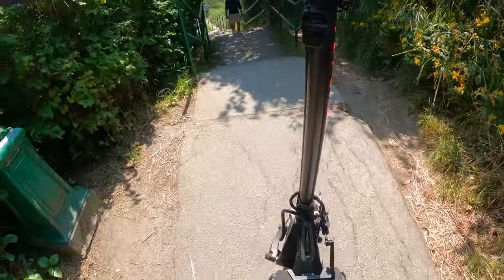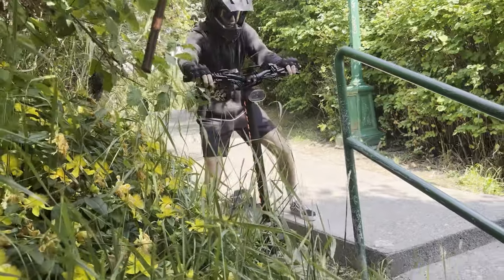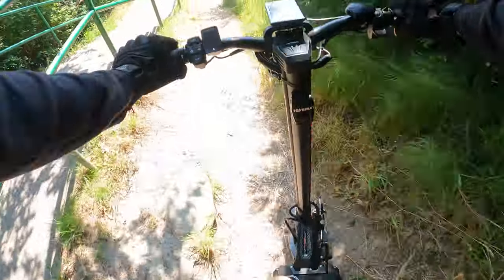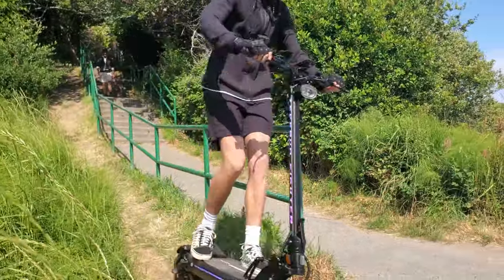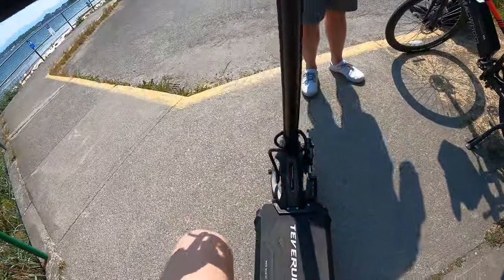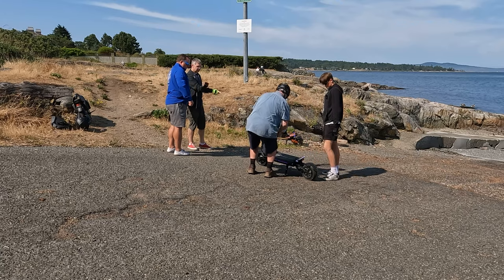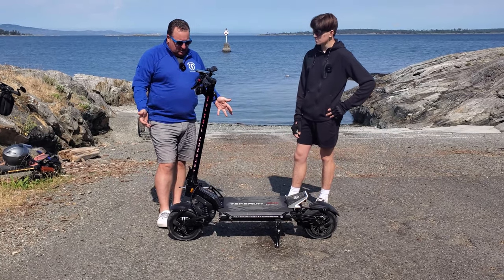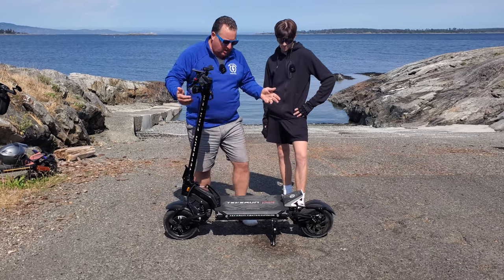All right, Jamie turns around — that was easy! So I'm here with Jamie; I want to say thank you to Michael and Eric for helping with the filming, and thank you Jamie for taking it out for a spin. Let's just fire a few questions at you.